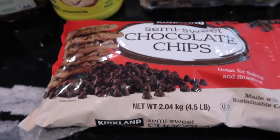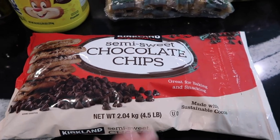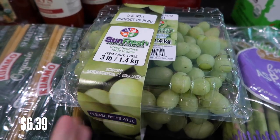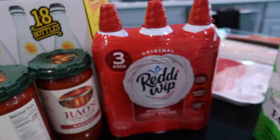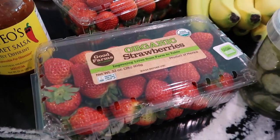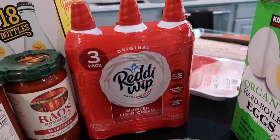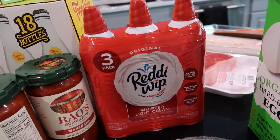For the pancakes my husband's been making, we got some chocolate chips to add into them — Lexi will eat these just as a snack too. So we got this big bag, the Kirkland brand chocolate chips. We got some grapes — these look really good. Costco has really, really good produce so I tried to grab some while I'm there. We got some Reddi Whip; it comes in a three-pack, and my kids' favorite snack is cut up strawberries with cool whip on top. So it's a somewhat healthy snack and they really like it.